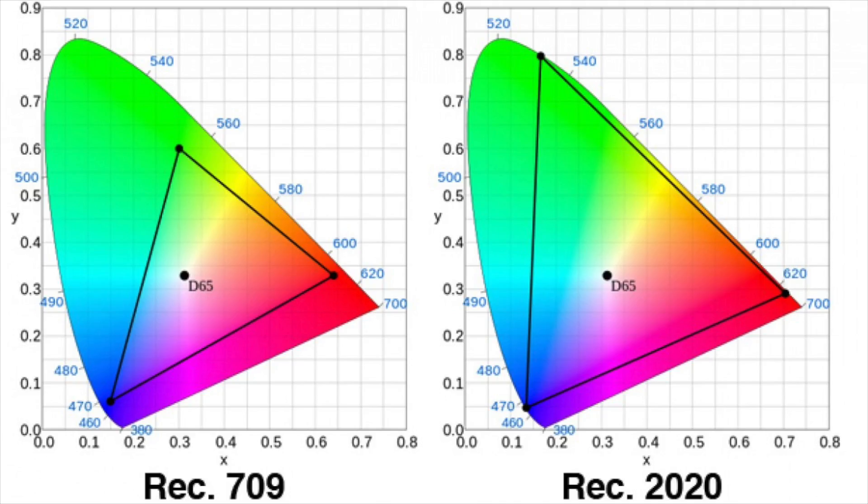HDR improves on these two aspects, and the color gamut that HDR uses is Rec. 2020. Rec. 2020 is the color space defined for 10 and 12 bits in 4K and 8K TVs. Bottom line, Rec. 2020 color space standard can reproduce more colors not shown in the Rec. 709 standard. Expanding the color gamut will allow TVs to produce more realistic colors.